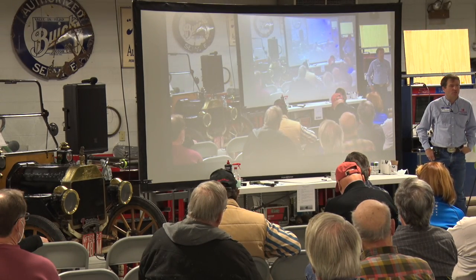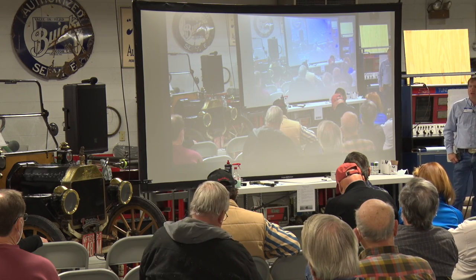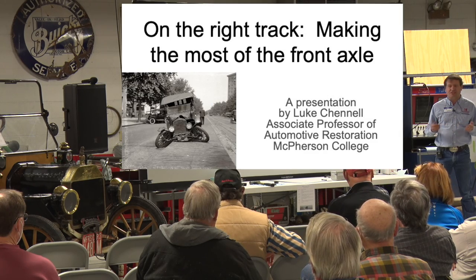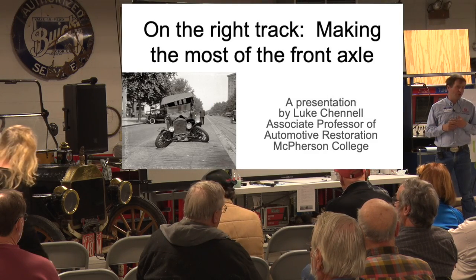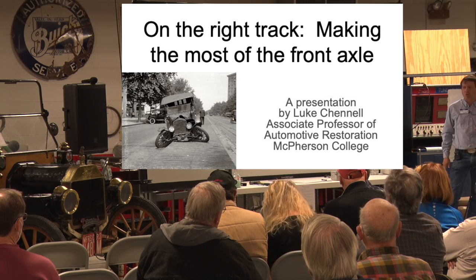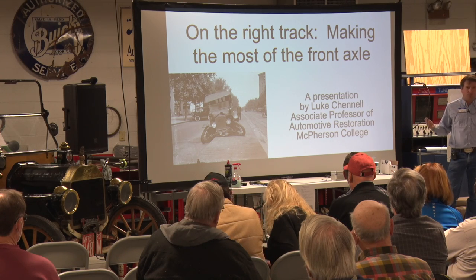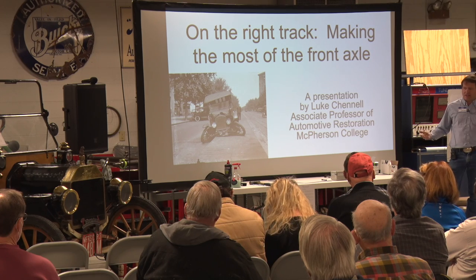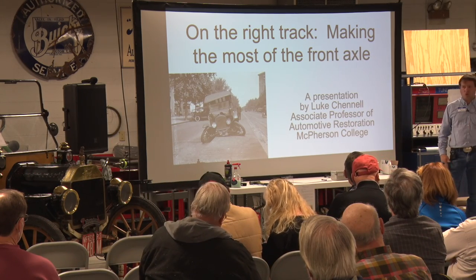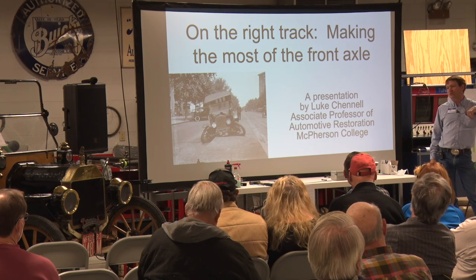I presented at the clinic once before and it's a really great event. I debated on what to talk about, and with the emphasis on driving and maintenance, I picked a topic that gets neglected quite a bit. I teach chassis and drivetrain restoration — transmissions, rear axles, brakes, steering and suspension. On a Model T, one of the things that gets neglected is the front axle, because it's just plain dead simple.